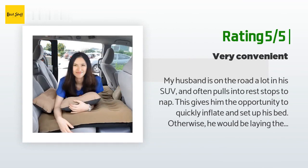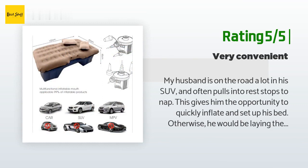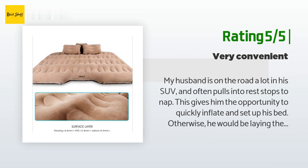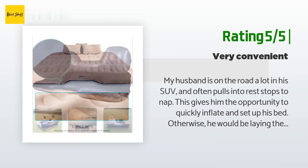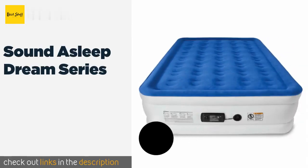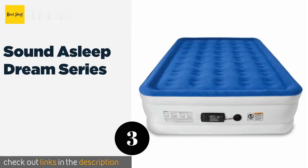Another happy customer said: "My husband is on the road a lot in his SUV and often pulls into rest stops to nap. This gives him the opportunity to quickly inflate and set up his bed — otherwise he would be laying the passenger seat back and napping there. It quickly deflates in case he needs to lower the back seats for a larger cargo area. He is so happy with it."